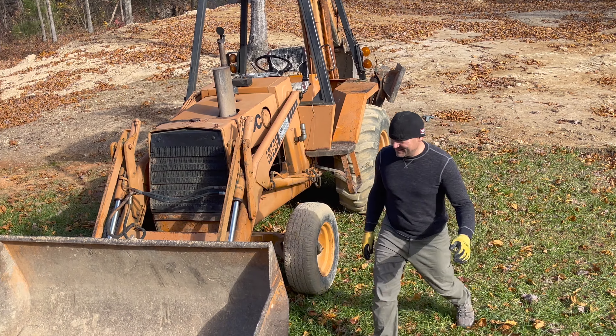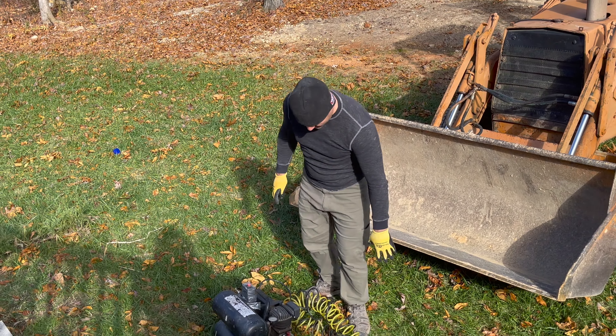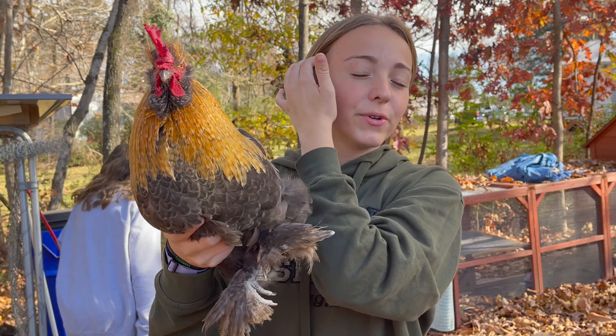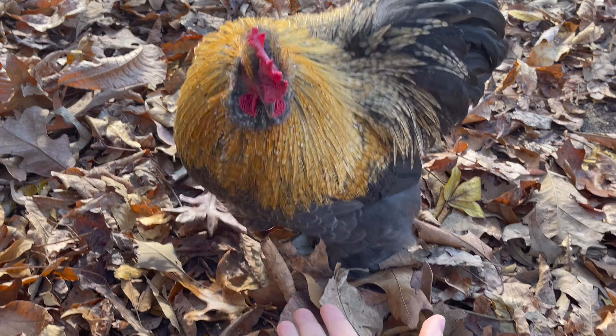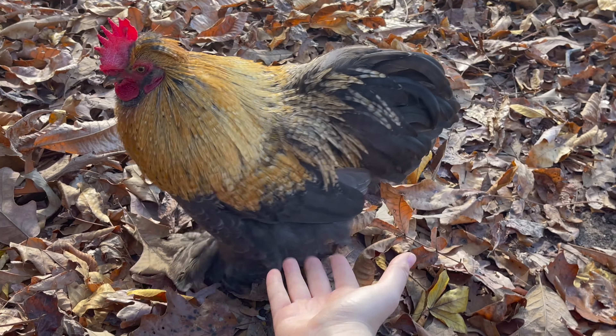This guy works every day, even on Thanksgiving. What is this? This is Bruce, our rooster. He's gorgeous and he's super calm. He probably will try to attack you once, but after that he's really good.